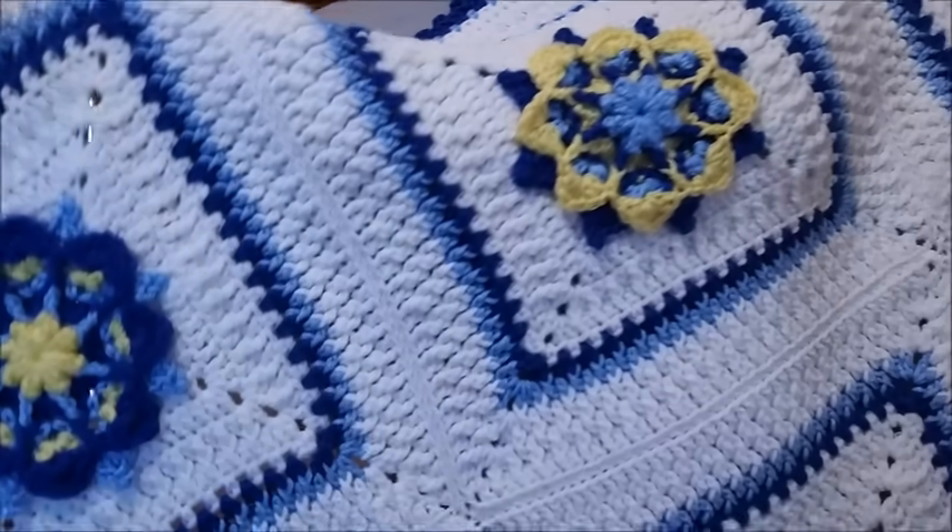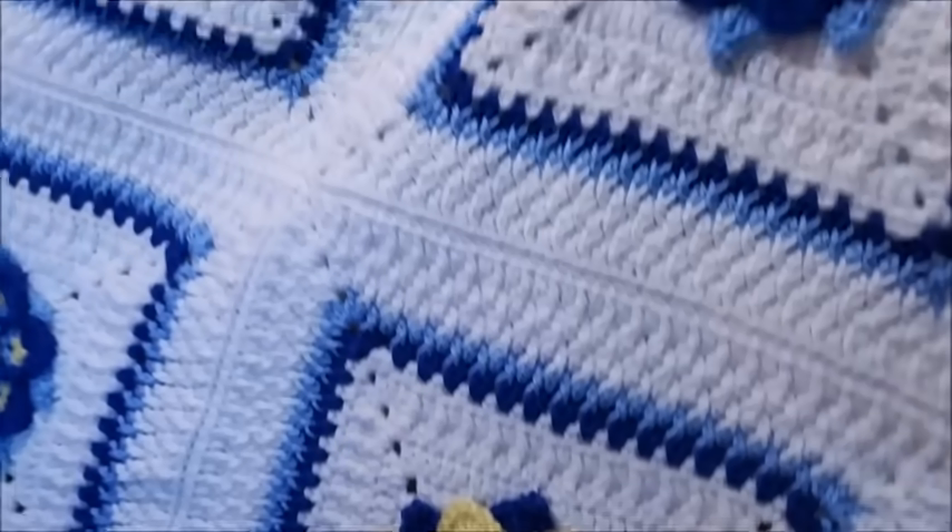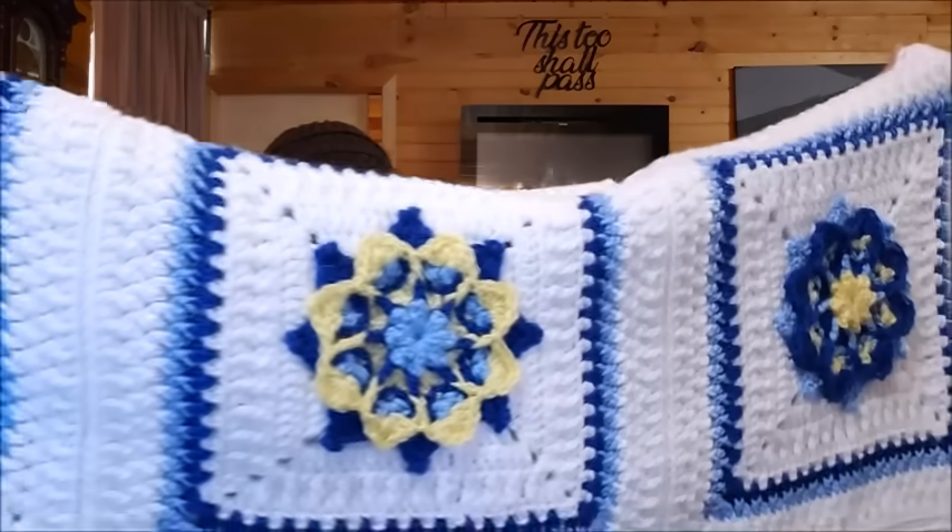I know the pattern for this is available on Lion Brand — I actually saw it the other day when I was looking at Lion Brand's afghan patterns. Isn't that pretty? That's gorgeous! Nice squares, beautiful picot border — a lot of time spent on these. I can tell she sews them together like I sew together, nice and tidy. Very pretty.